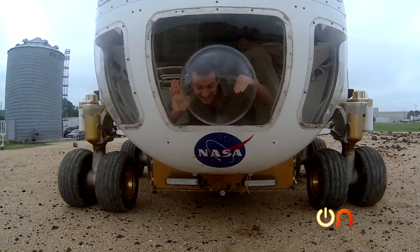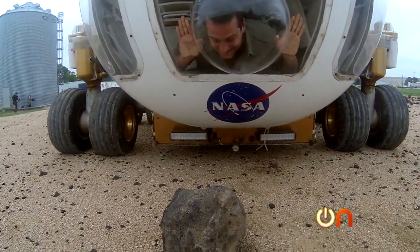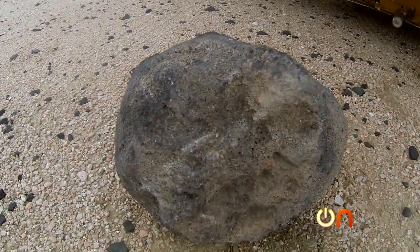This bubble was made for astronauts to actually stick their face in and observe rocks up close while staying inside the SEV. He can pitch it down so we can look right up close next to the rock. How cool is that?